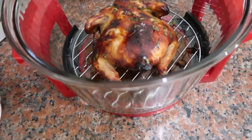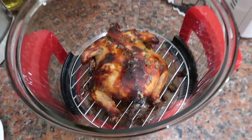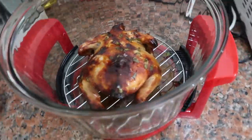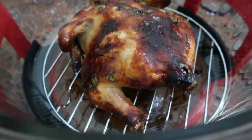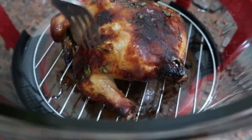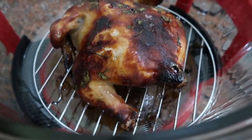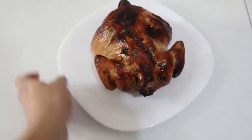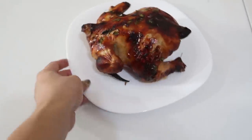Oh my gosh, it looks amazing — it's so fresh. I have to check if it's cooked inside. Let's check it out — so juicy, look at this! I'm hungry, it's time to eat. It's so pretty — evenly cooked!